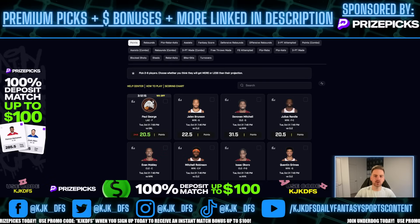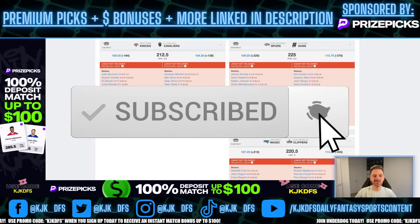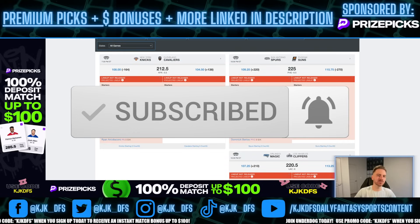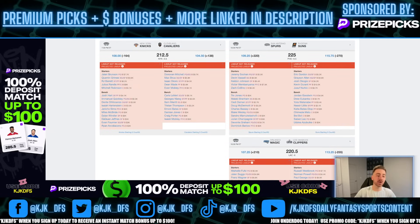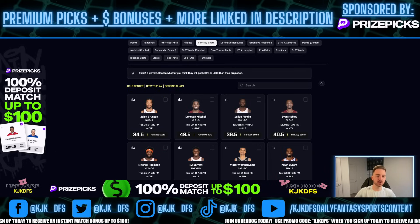What's going on everybody, I am back with another PrizePicks NBA player props video. We got a 3-gamer today, so not the best of slates, but we do have the fantasy score props posted to the board, which is fantastic. I've been trying to share these fantasy score props with you guys on the channel just because of all the crazy bumps on all the other props on these apps.